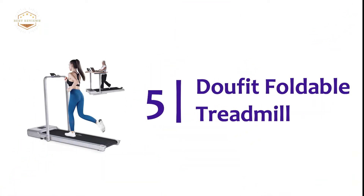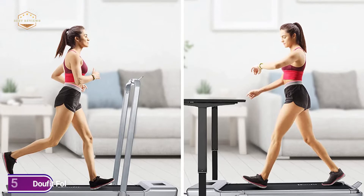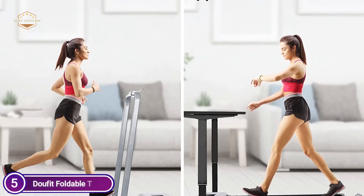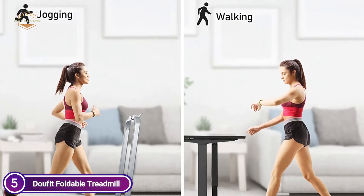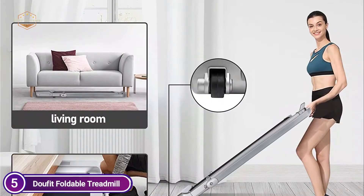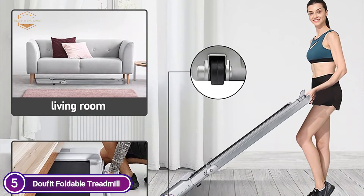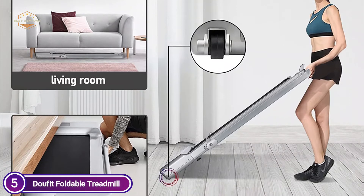Starting our list at number 5, the Dufet Foldable Treadmill. There are two modes that can be used with the Dufet treadmill as an electric workout. If the handlebar is folded, it can be used as an under-desk treadmill. If you raise the treadmill, it turns into a jogging track. You can do your exercise at home to boost cardiovascular endurance, increase your health, and shed fat.